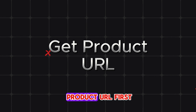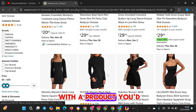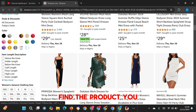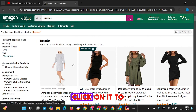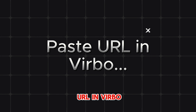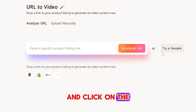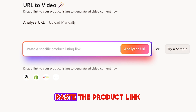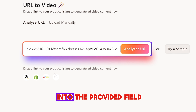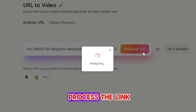Step 1: Get your product URL. Head over to Amazon or any other site with a product you'd like to feature. Find the product, click on it to open the product page and copy the URL. Step 2: Paste the URL in Verbo. Go to Wondershare Verbo and click on the URL to video option. Paste the product link you copied from Amazon into the provided field, then click on Analyze URL to let Verbo process the link.